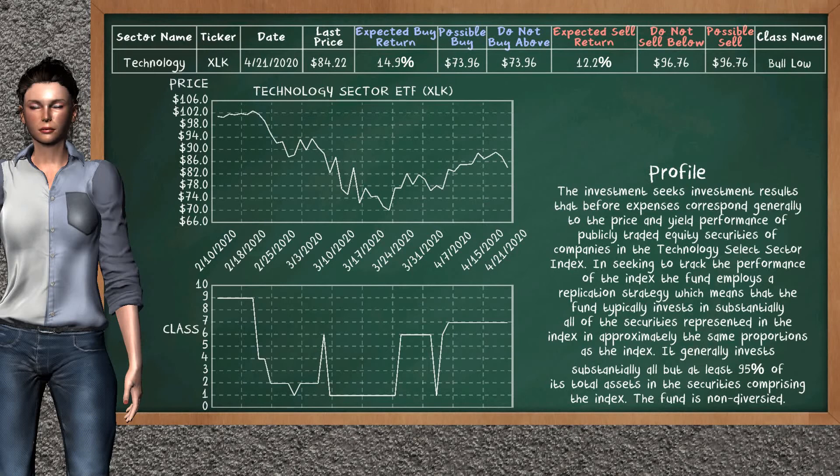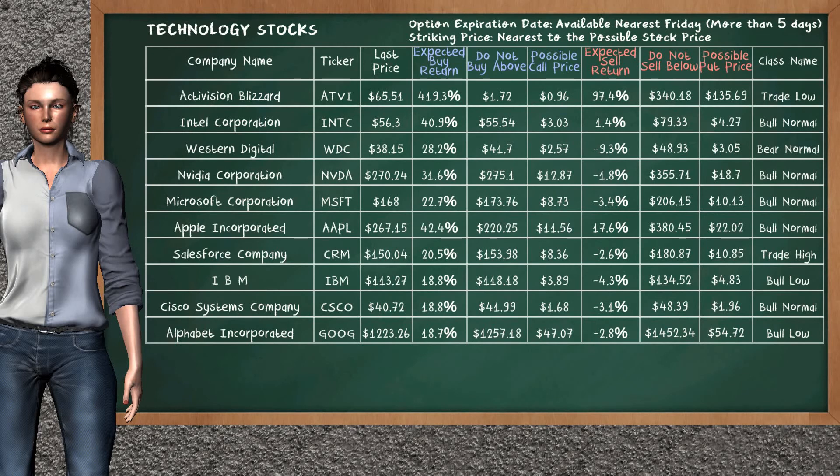Technology Sector ETF belongs to the Bull Low class. Today our analysis does not list it as an opportunity to buy or sell. Let's look at the stocks table of the technology sector. Our analysis does not list a top opportunity to buy.